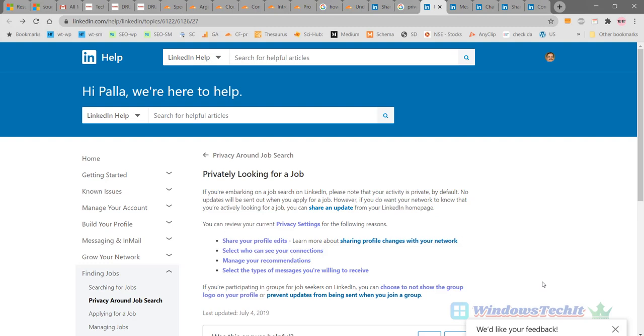This is important because it is a little embarrassing when your employer comes to know that you are looking for a new job. So we are going to see how to privately search for a job on LinkedIn. First, go to this link here — LinkedIn has a help page where you can search for a job secretly or privately. If you are starting to look for a job privately, you can be assured that your activity is private on LinkedIn — no updates will be sent to your connections or your employers when you apply for a job. But if you want your network to know you are actively looking, you can share an update on the LinkedIn home page.